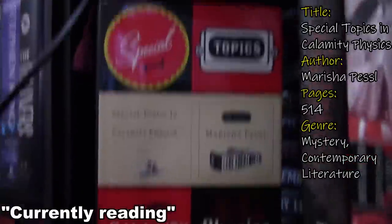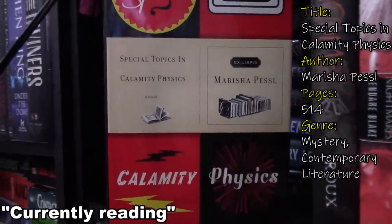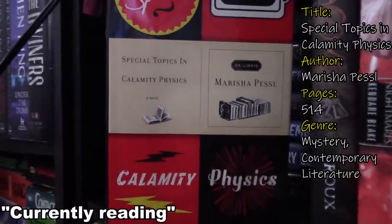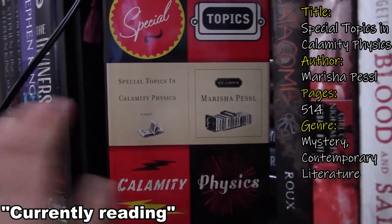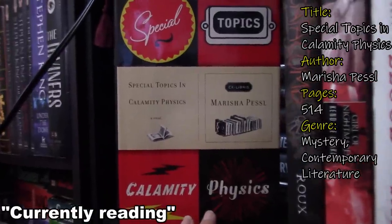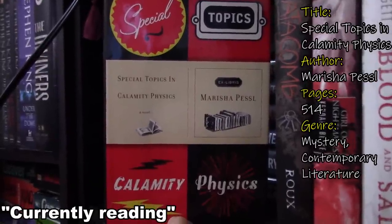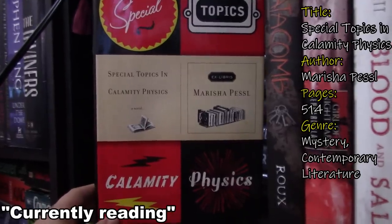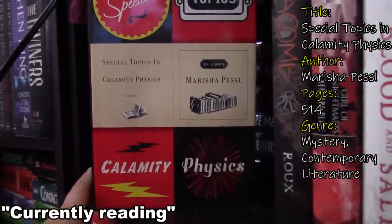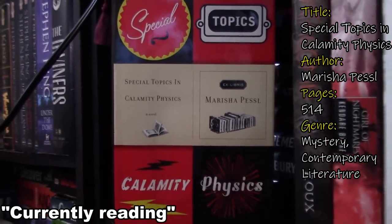This is Special Topics in Calamity Physics by Marisha Pessl. This is her debut novel before she wrote Night Film. It's about a man and his daughter — the man is a professor and they travel a lot. Each chapter is a classic book title, which I was really interested in because of that. But so far it reads really boringly. I don't want to say it's boring because it's supposed to get better — I think this is a mystery. I keep meaning to pick it up. I need to finish it because I really like her writing and Night Film was so good — it was my favorite book in 2014. I don't know what I'm waiting for on this one.